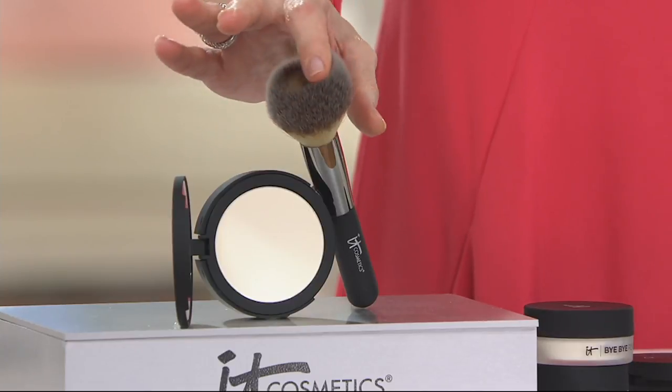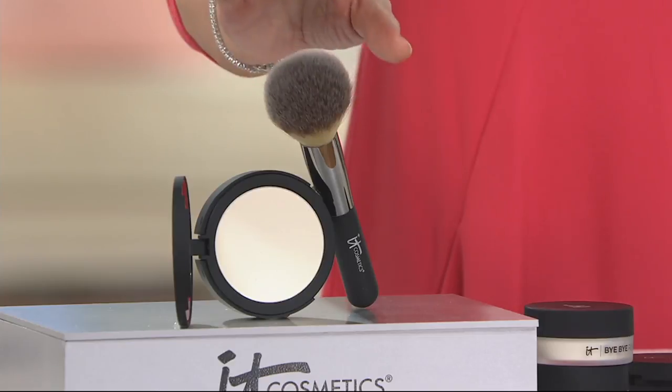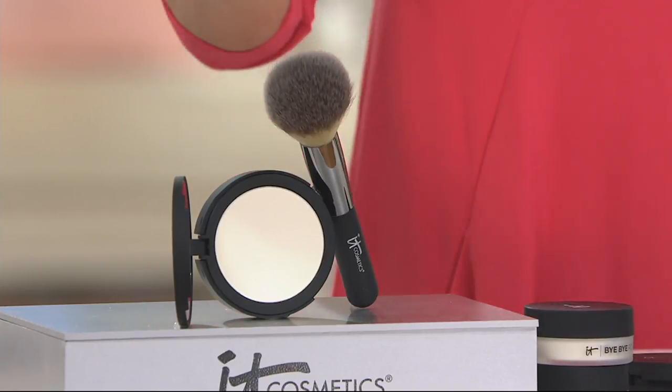We could do a whole show just about brushes with IT Cosmetics. The brush retails at $48, and you are getting it along with the Bye Bye Pores — which retails for $29 — for two easy payments of $21.